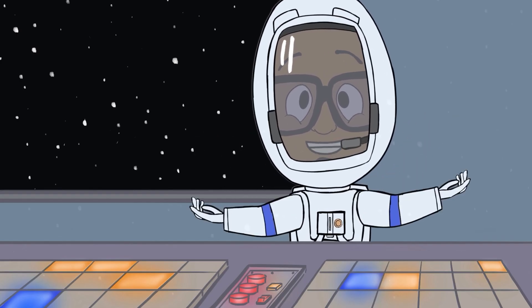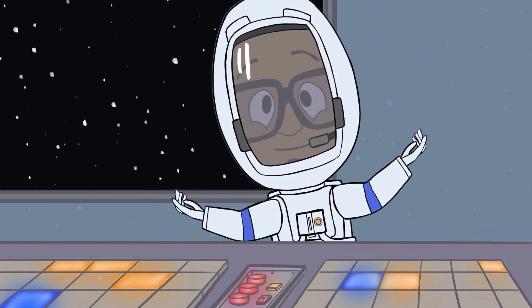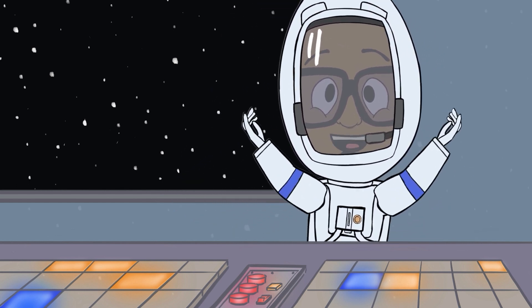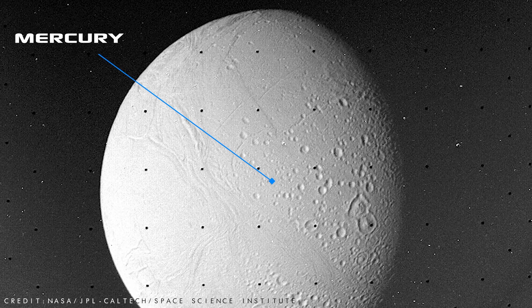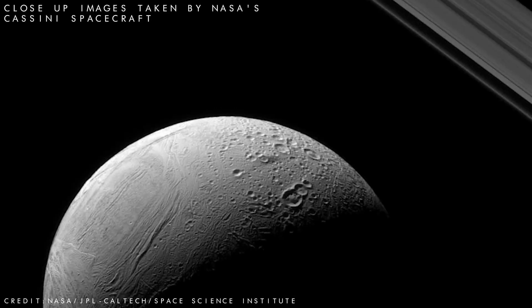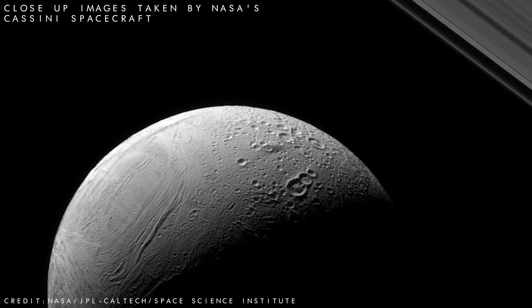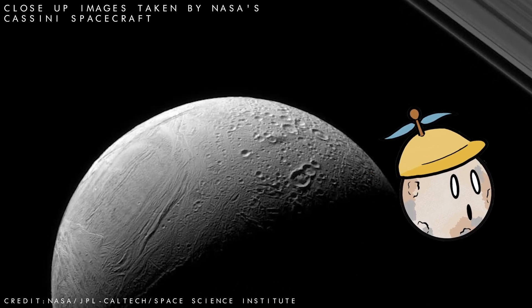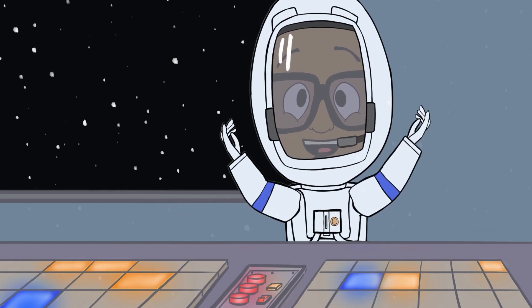Whoa! Oh my bad, Mercury. Oh no, it looks like we made a crater. But that's okay because Mercury already has tons of craters. Mercury is a rocky planet like Earth, but it's a lot smaller. In fact, Mercury is the smallest planet in our entire solar system. It's also the planet that's closest to the sun. All of its craters make Mercury look a lot like our moon. Now let's see what planet is next.